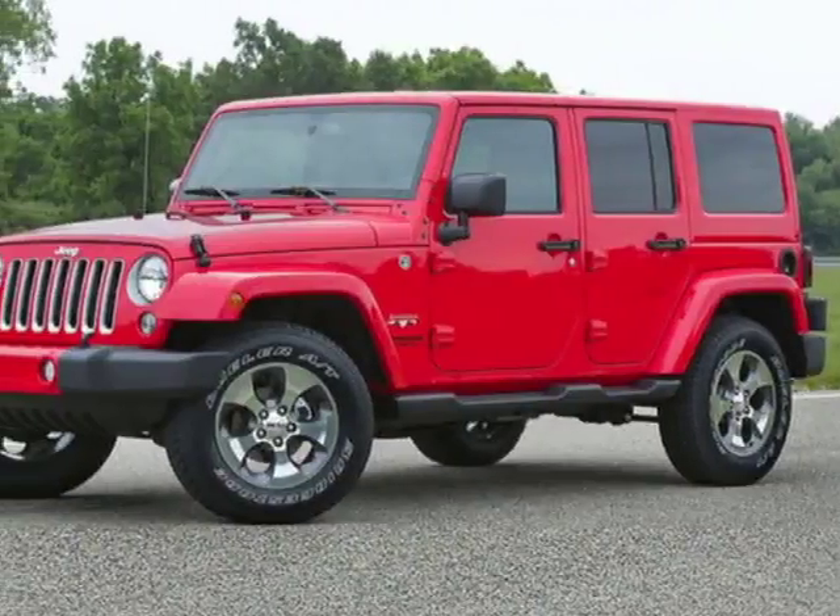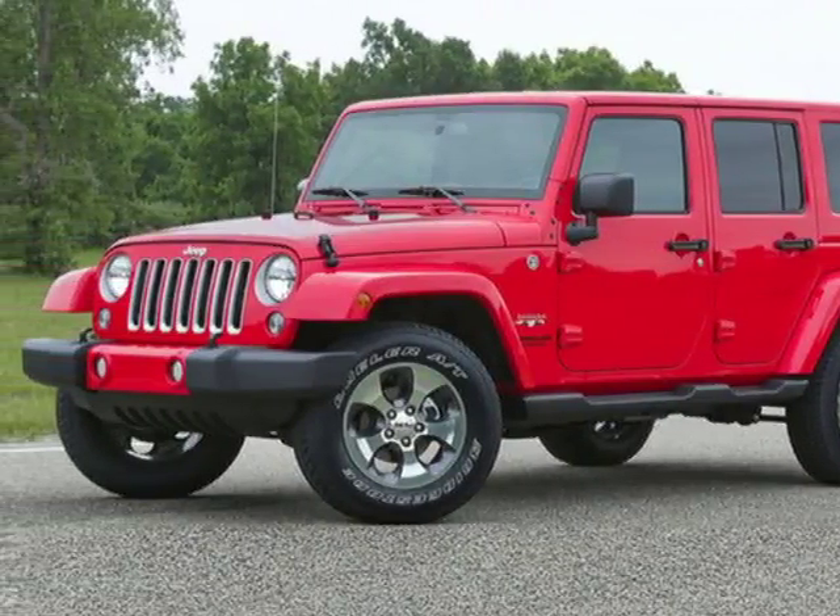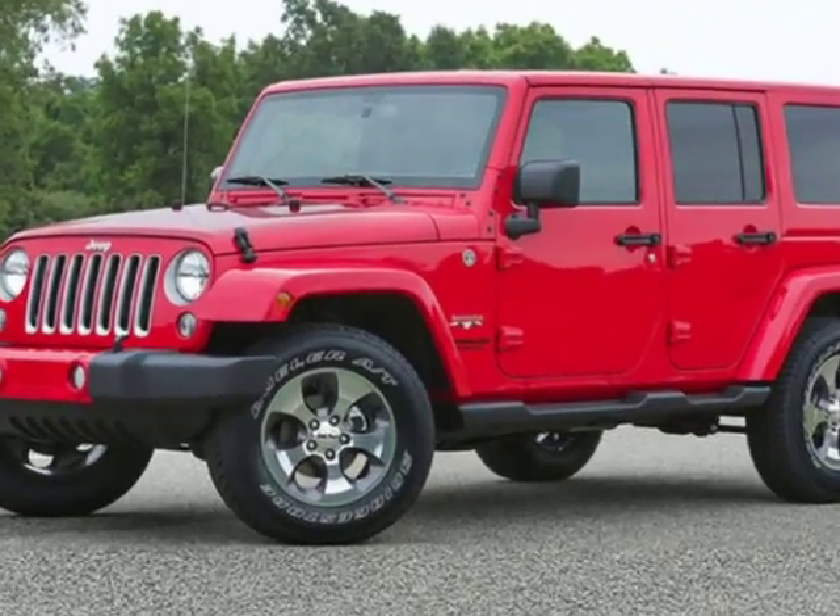Take a look at this new 2018 Jeep Wrangler JK Unlimited. For your protection, this vehicle has a full factory warranty.